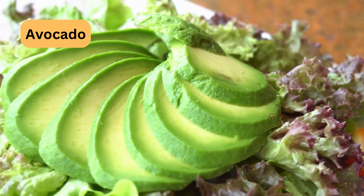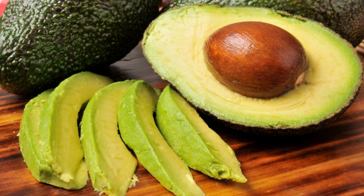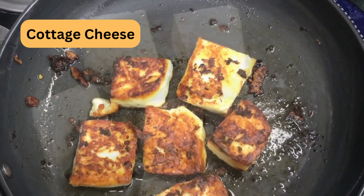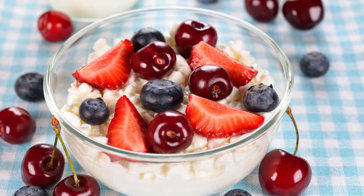Avocado offers healthy fats and fiber. Spread it on whole-grain toast or use it as a base for a breakfast bowl. Low-fat or non-fat cottage cheese provides protein and can be paired with fruit for a balanced breakfast.